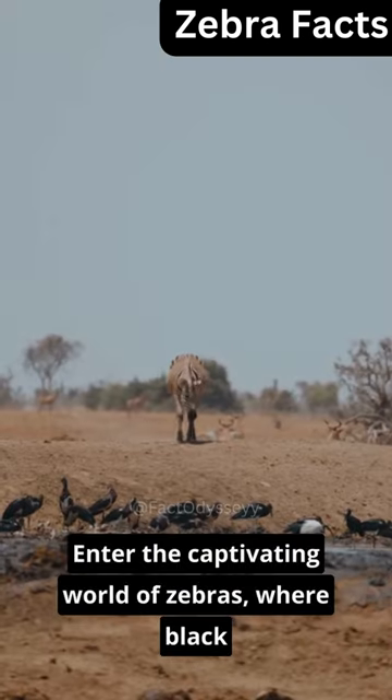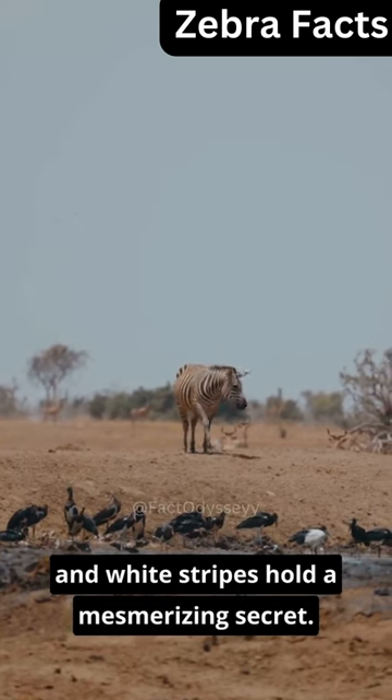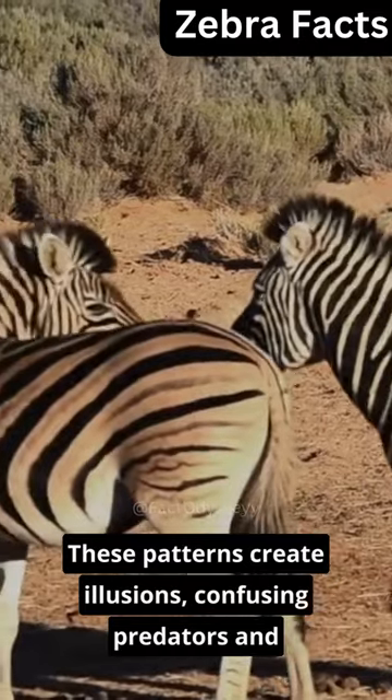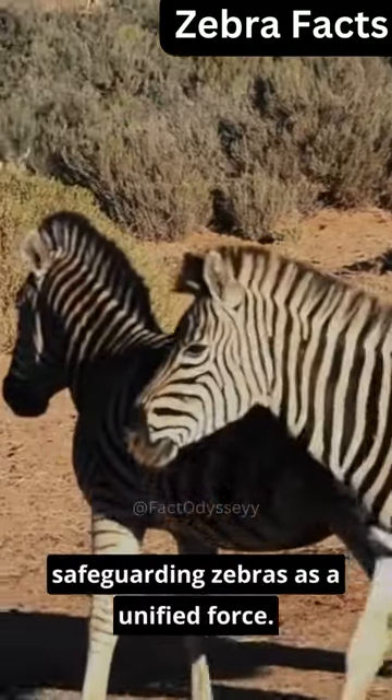Enter the captivating world of zebras, where black and white stripes hold a mesmerizing secret. These patterns create illusions, confusing predators and safeguarding zebras as a unified force.